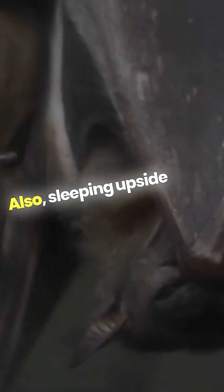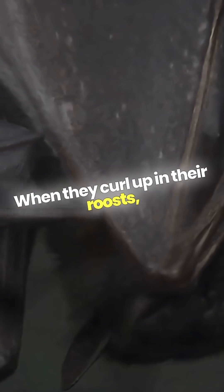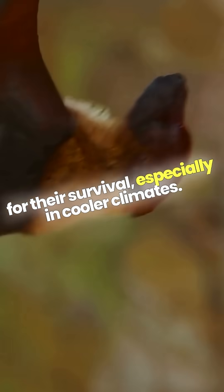Also, sleeping upside down helps them conserve body heat. When they curl up in their roosts, they can maintain warmth, which is crucial for their survival, especially in cooler climates.